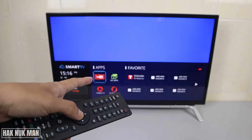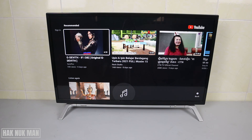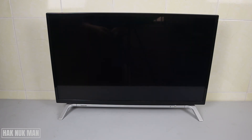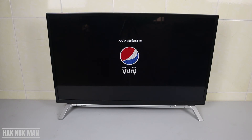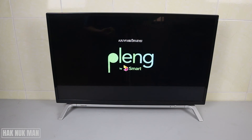You can see the YouTube app is here. Now try to play a video. So now it has got back to work.